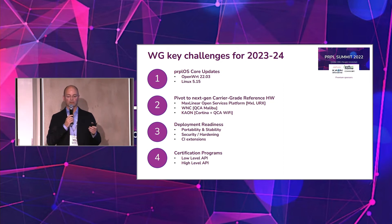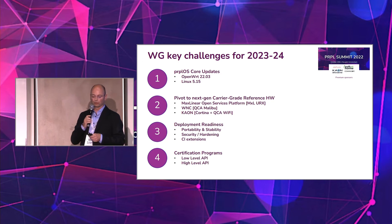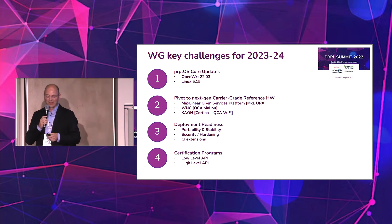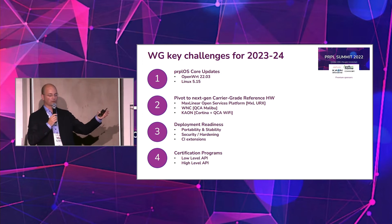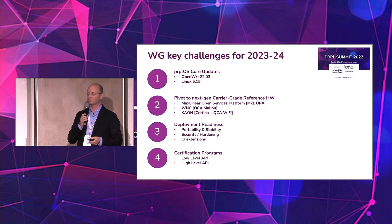Hopefully that can happen early Q1 next year, and we'll have something stable on that end. As mentioned before on several slides, we will move towards the next-generation carrier-grade reference hardware. That's the MaxLinear Open Service Platform, as you can see. We've also seen WNC and Cowan, and we will more closely integrate them into PurpleOS and CI. Some details still need to be aligned, but the target is to have a broader representation of newer platforms.